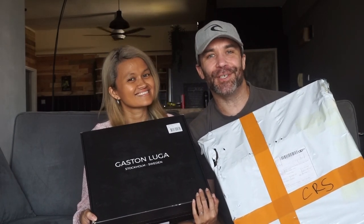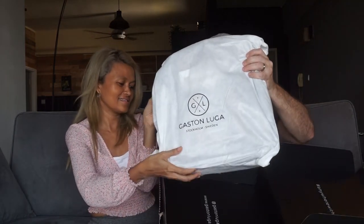Gaston Lugard has sent us some gifts and we are going to unbox them with you. We're gonna start with the small one over here. Wow, all right — study study study, the box is beautiful already.